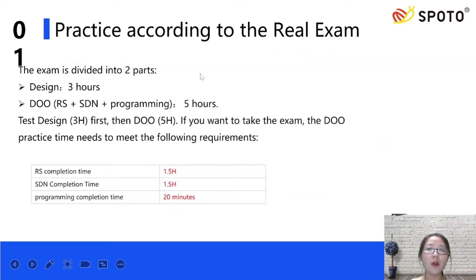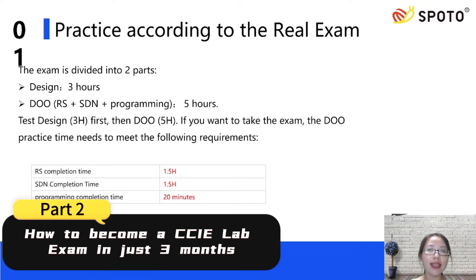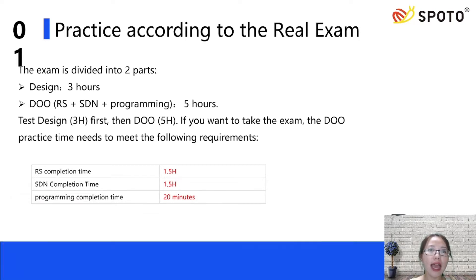Now, if you choose SPOTO, we can help you pass the CCIE exam within three months. It sounds incredible, but can SPOTO really help you achieve such a result? Let's move to Part 2: how to become a CCIE lab exam passer in just three months, and I will tell you the passing secret with SPOTO step by step.